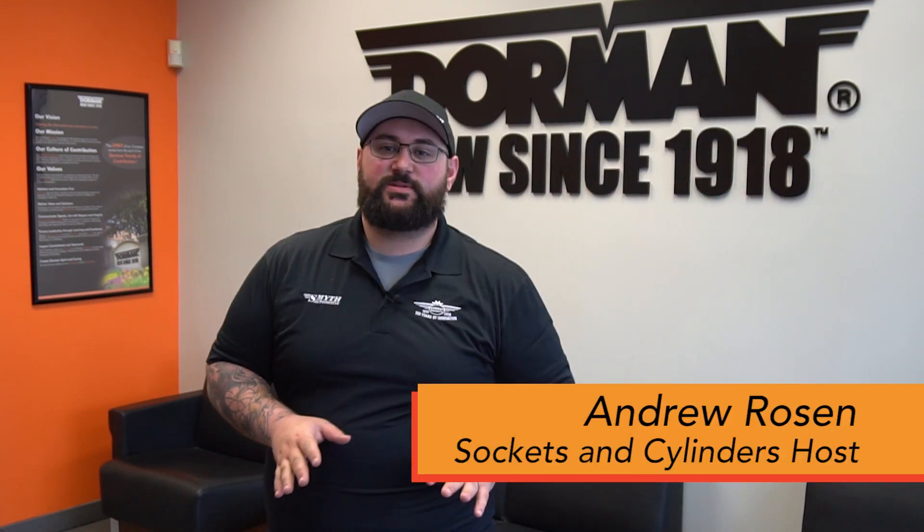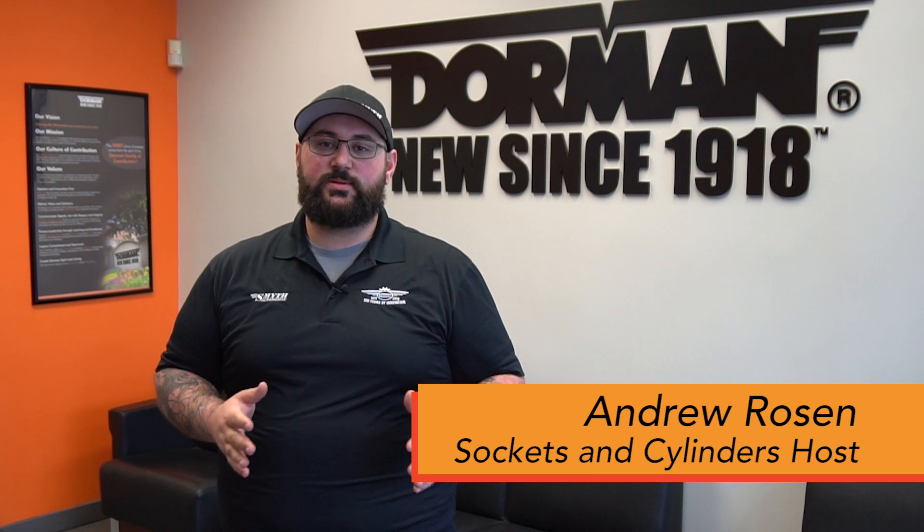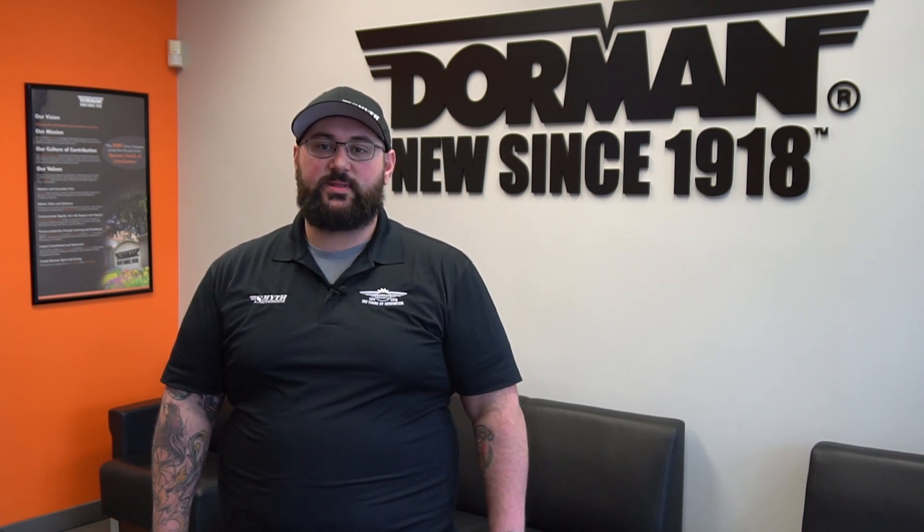Hey everyone and welcome to a special episode of Sockets and Cylinders. We are here at Dorman's Corporate Headquarters. We're going to take a tour of the facility and see some of the different areas where they help develop all the parts to keep you moving.